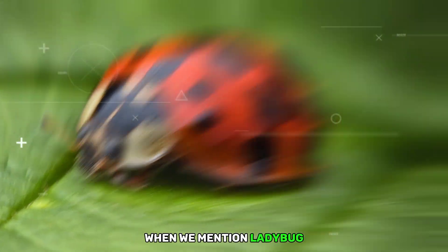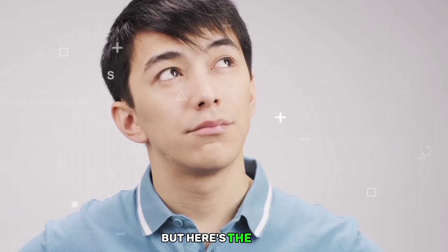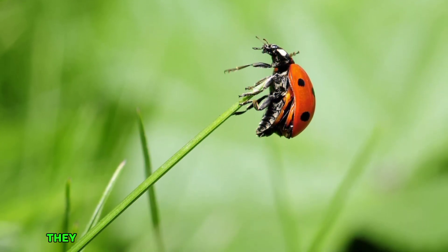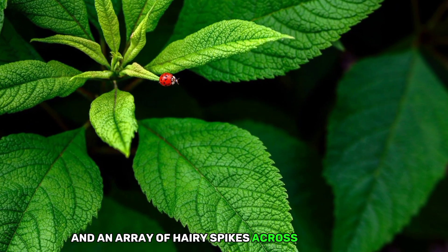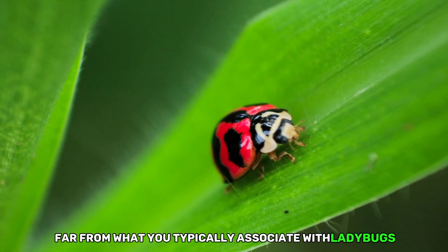When we mention ladybug, you probably envision a small, round beetle with red wings and black spots. But here's the twist: ladybugs don't always sport that iconic look. In their youth, they can resemble caterpillar-like creatures with long, pointy tails and an array of hairy spikes across their bodies, far from what you typically associate with ladybugs.